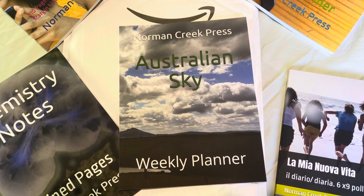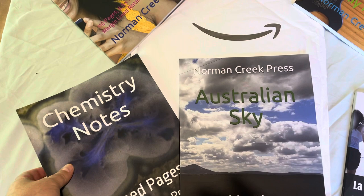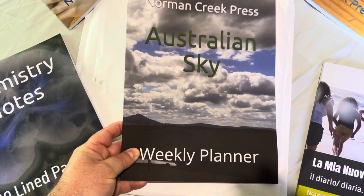Hello everyone, this is Joel from Norman Creek Press and today I'm going to do another out of the box. I've already taken these out of the envelope here just because they're a bit large, didn't slide out easily, and I'll take you through them today.